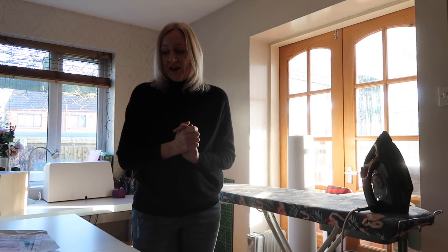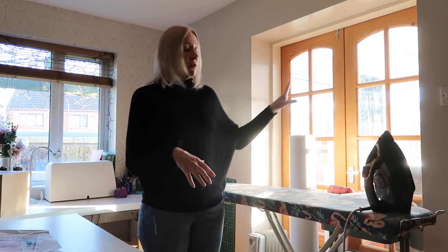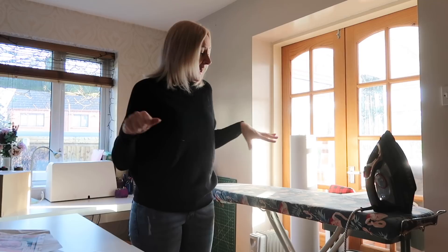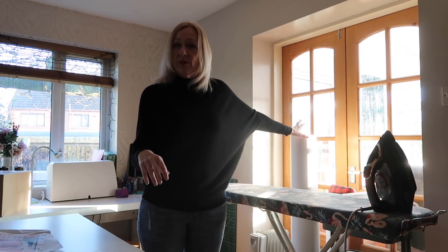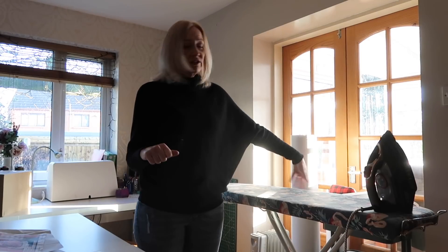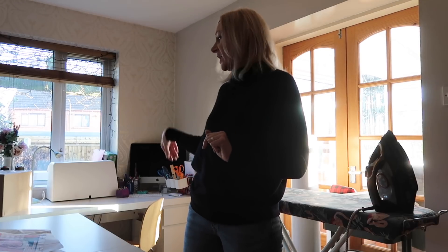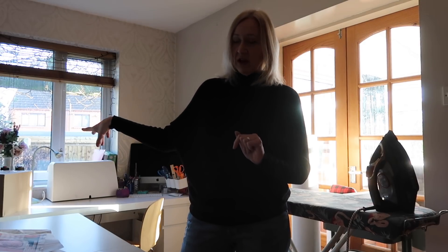Over on the other side of the room we've got double doors that go through into the conservatory, and the table and chairs that used to be in here is now beyond those doors. I've got my ironing board set up here, my big roll of tracing paper, a little kitchen trolley unit, and then at the back of the room two desks with identical chairs — one for my sewing stuff and one for Martin's craft stuff.